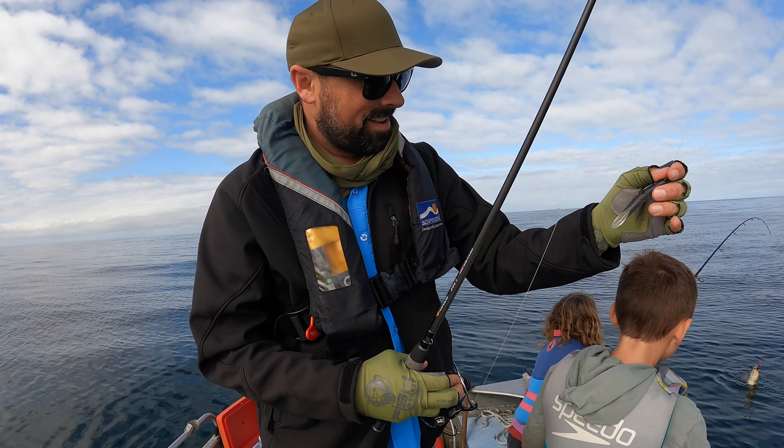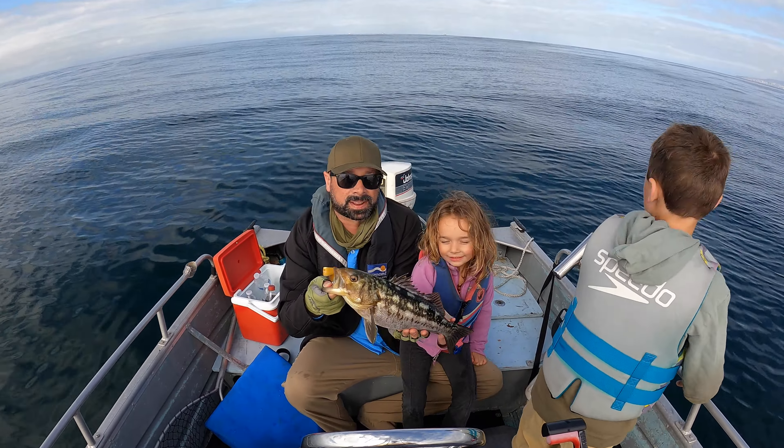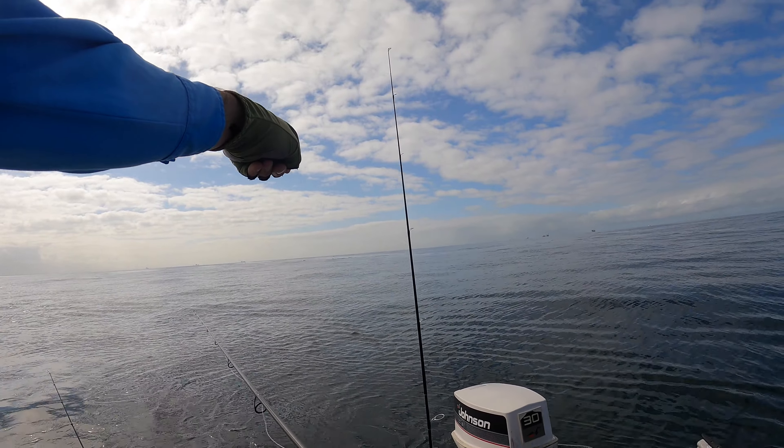That's even bigger. That's a nice one, huh? Can I take a picture here? Look up at the camera and say fishy fishy. Fishy fishy. I think so. Oh, dolphin right off the stern there.